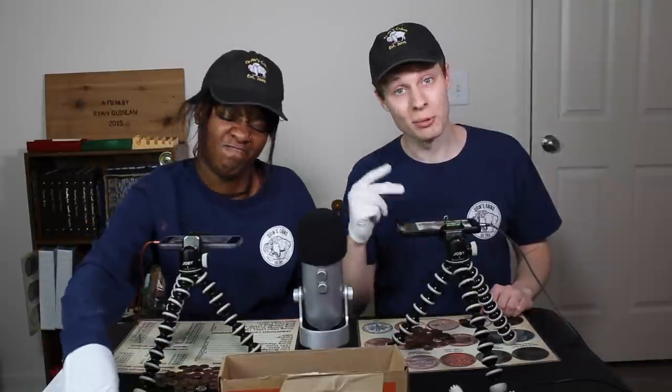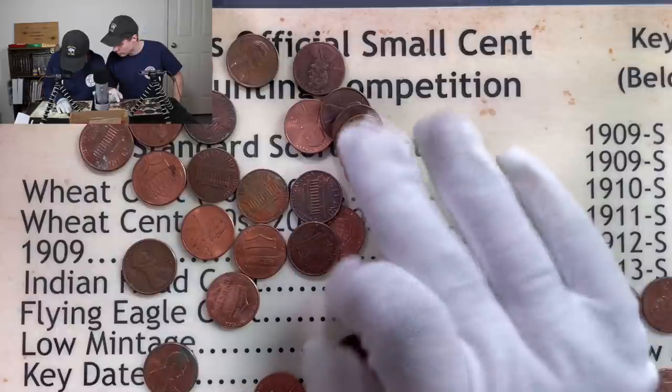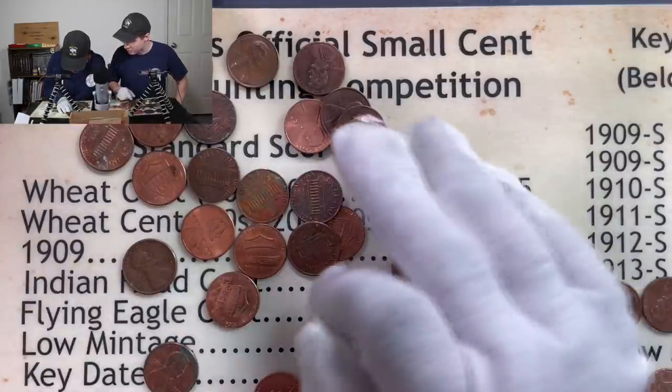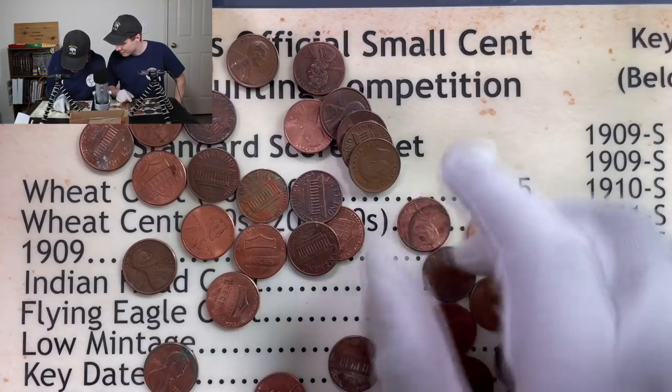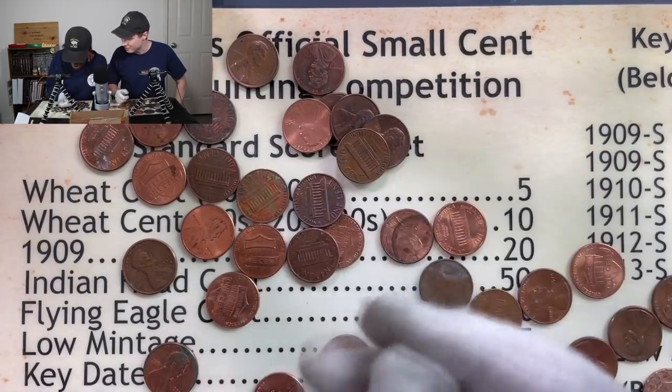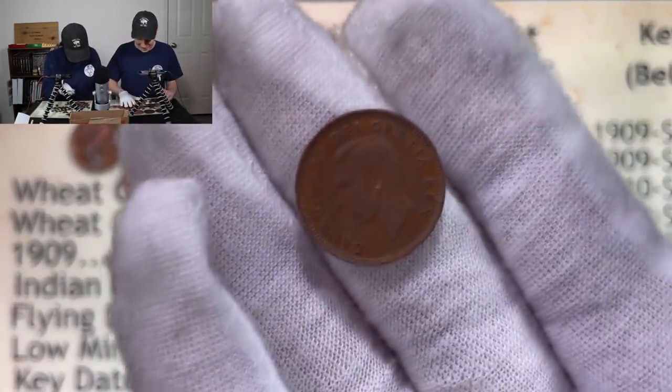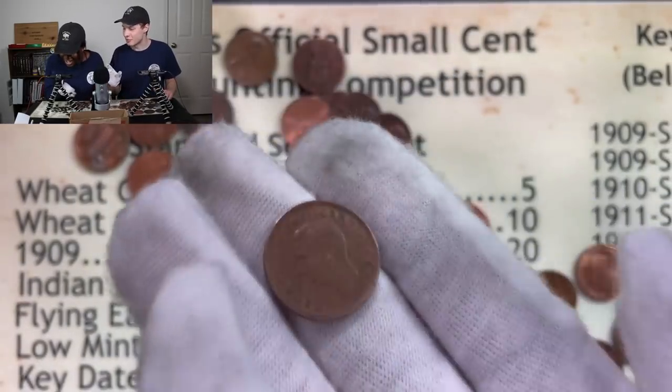One roll down and five points on the board. Devo's still at zero, but we're getting into roll number two. Let's see what we can find. Oh, wait a minute. What is that? Isn't that Canadian? Yeah, it looks like it, but it looks a lot better too. Look at that. Do you know what that is? A young head? No, so you're talking about young head Canadian - which is from 53 to 64.